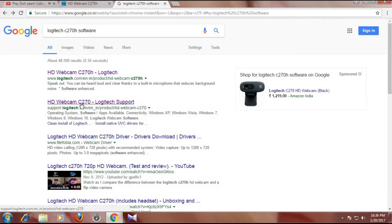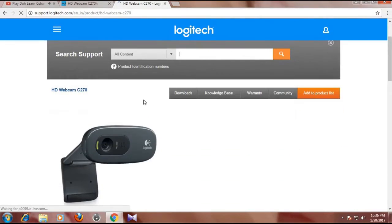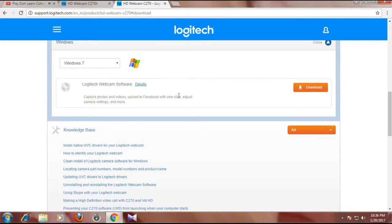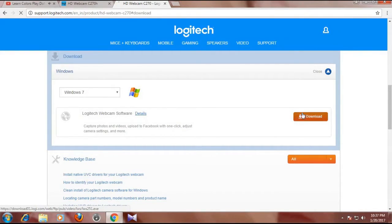Search for 'HD Webcam C270 Logitech support' and click on it. On the page, you will see Downloads, Knowledge Base, Warranty, and Community sections. Go to Downloads, select your operating system - mine is Windows 7 - then download the software.